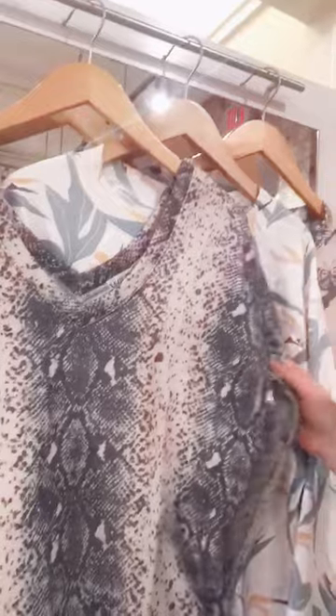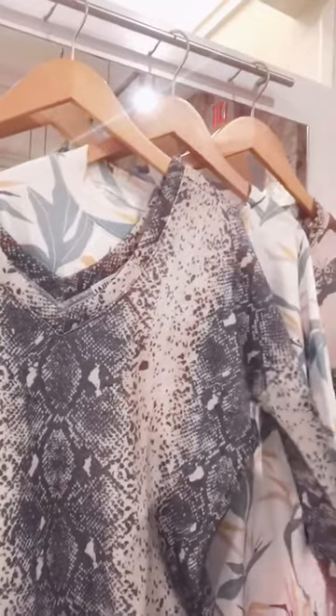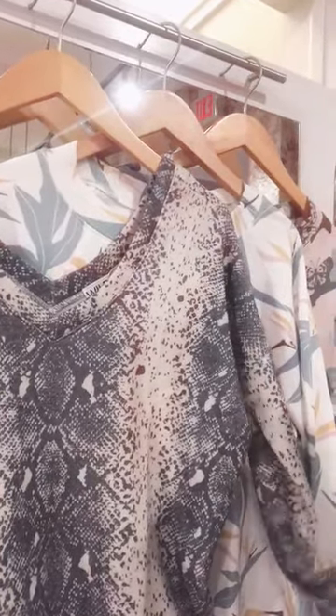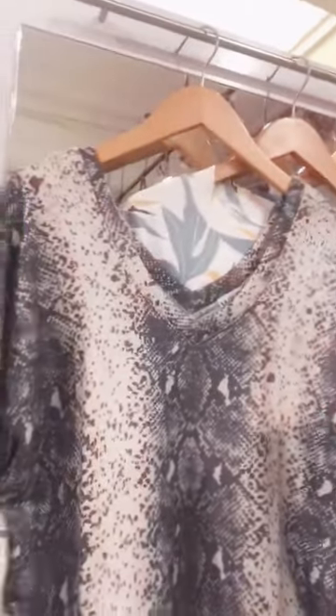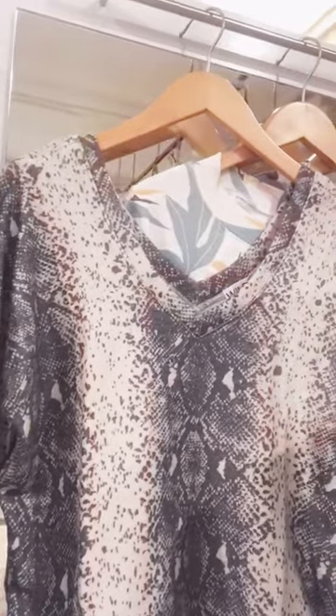And then this front-to-back V — which if you're familiar with Wild Fox, you know that they do this buttery, buttery fabric. I kind of felt like this was just a little bit of a sexier sweatshirt, which I thought was kind of fun.